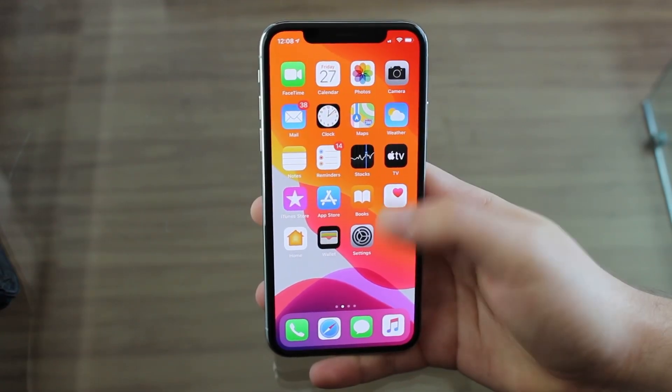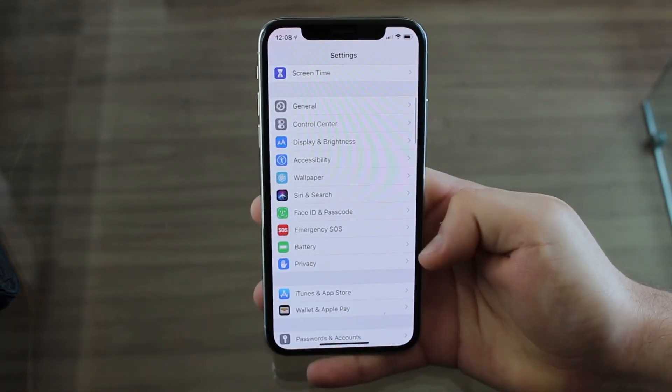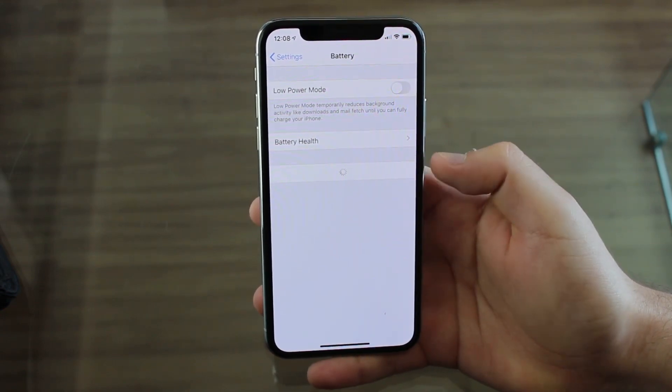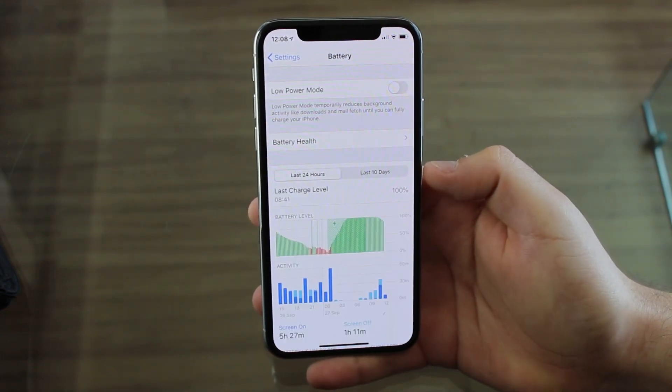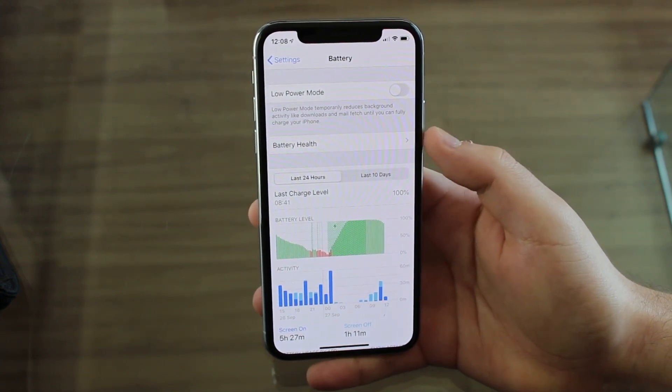There's no way to talk about battery saving if we don't go to Settings and then scroll down all the way to Battery. This is one of the most important parts of this video so pay attention because there's a lot here under the battery settings. First of all we have to talk about battery health. This is super important.